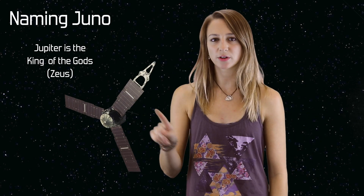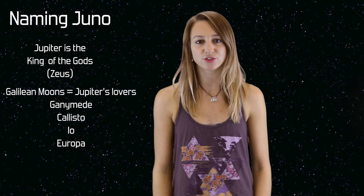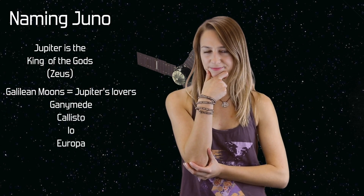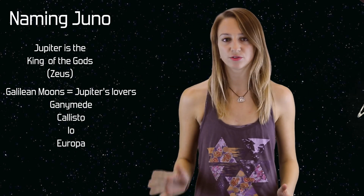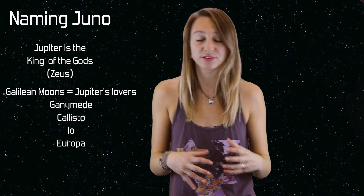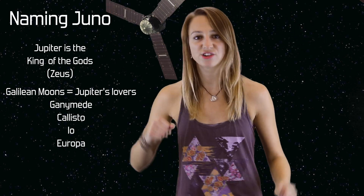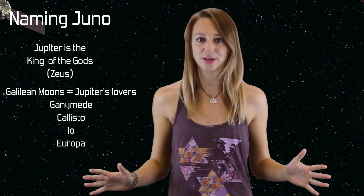So, funny story — Jupiter got its name from Roman mythology. Jupiter is the king of the gods, and each one of its four largest moons, also known as the Galilean moons, are all named after one of Jupiter's lovers. But none are named after his wife. One myth tells of Jupiter enshrouding himself in clouds to hide his mischievous behavior, but his wife Juno was suspicious, and she broke through the clouds to see what he was up to.